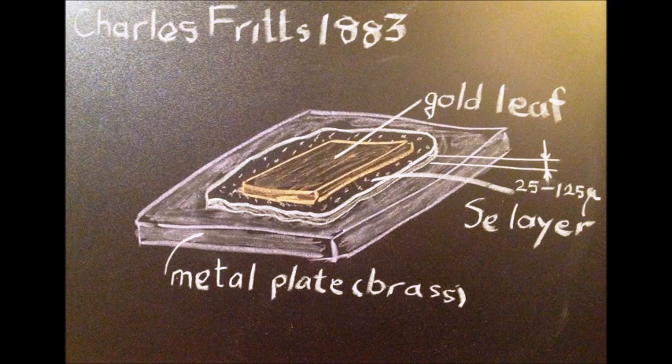In 1883, Charles Fritz was able to adhere a thin selenium layer to a metal plate. By pressing a gold leaf to the exposed selenium surface, he prepared the first thin-film photovoltaic device.